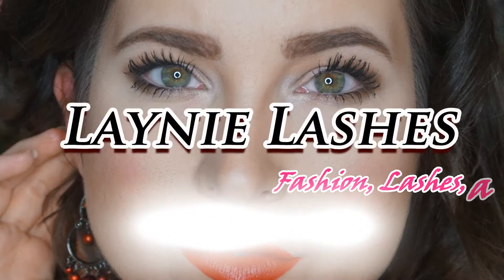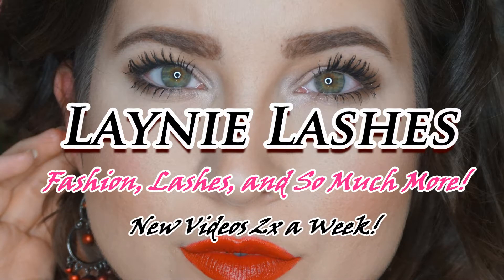Hey everyone, it's Lainey and how are you guys doing today? I hope you were having the best day ever. Really, I do. If you are new to my channel, let me start by saying welcome. If you are returning to my channel, thank you so much. I truly, truly appreciate it.